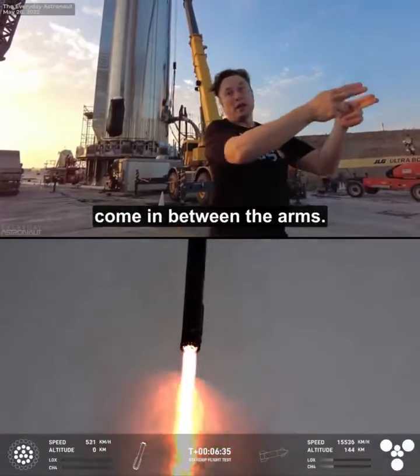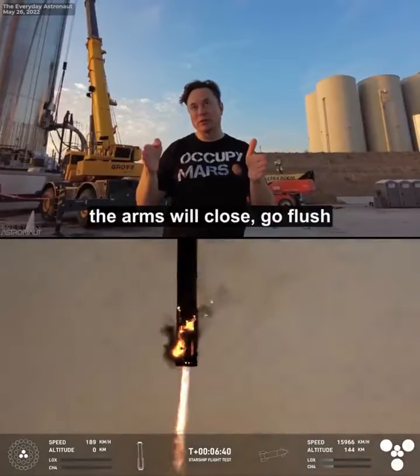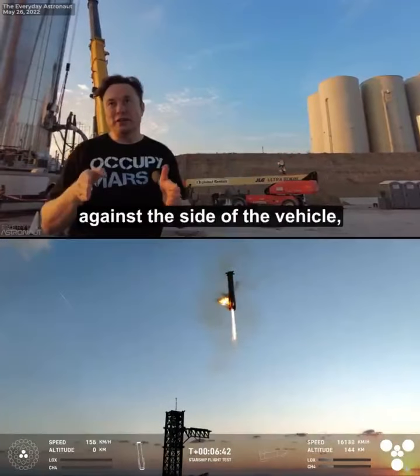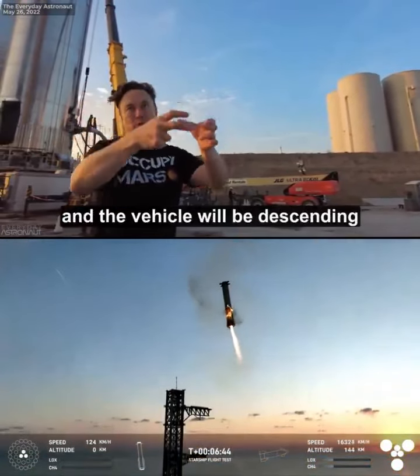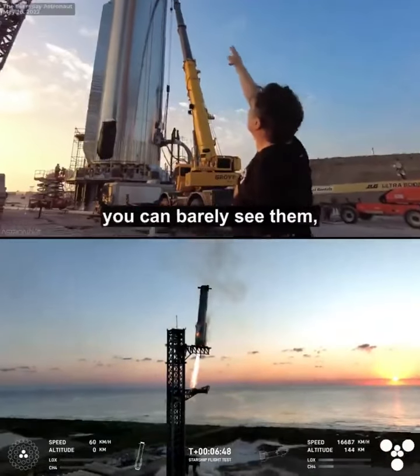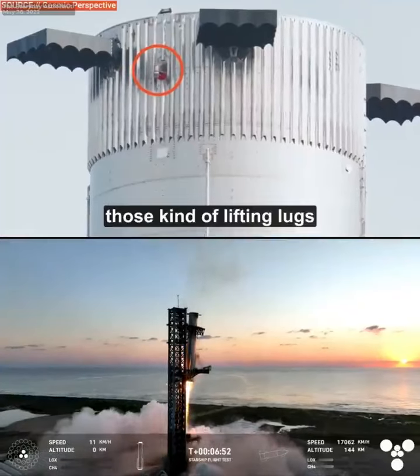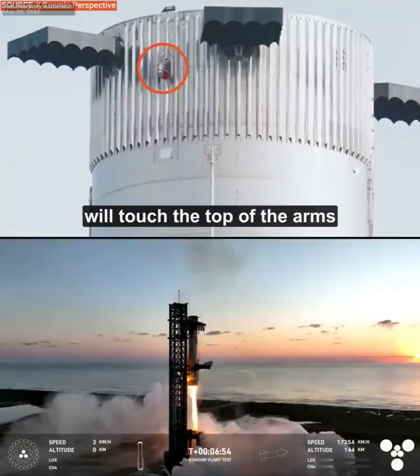Come in between the arms. The arms will be wide, and as it's coming in the arms will close, go flush against the side of the vehicle, and the vehicle will be descending through the arms. And those tiny little — you can barely see them — the little knobs, those lifting lugs, will touch the top of the arms.